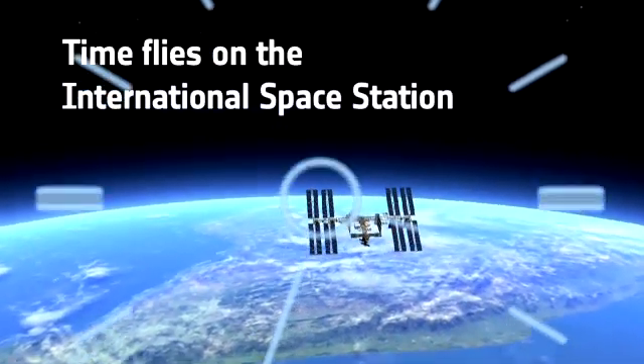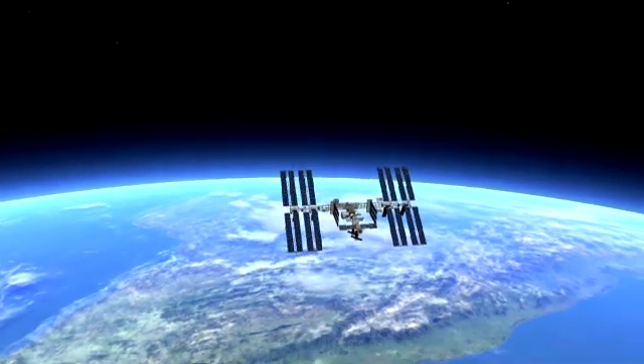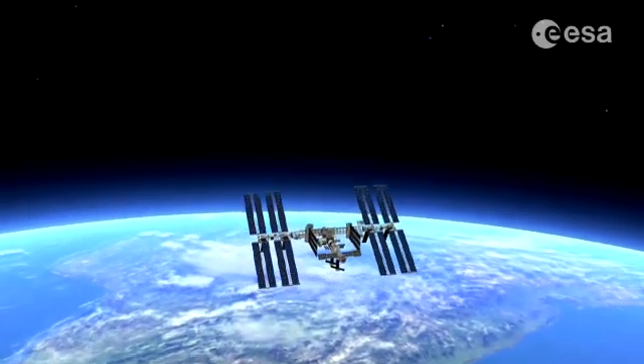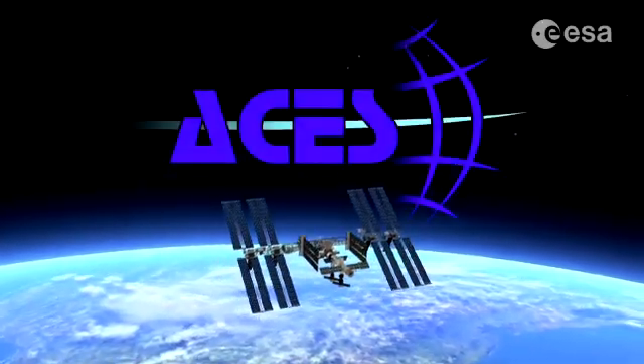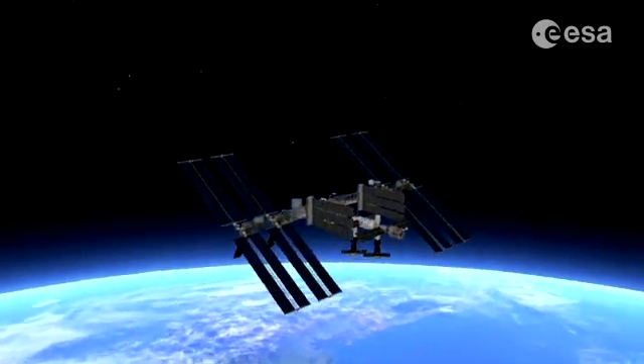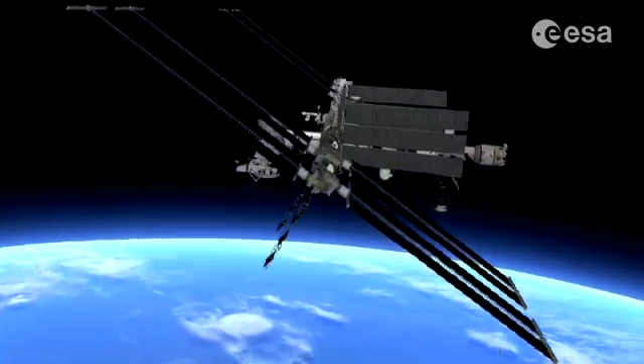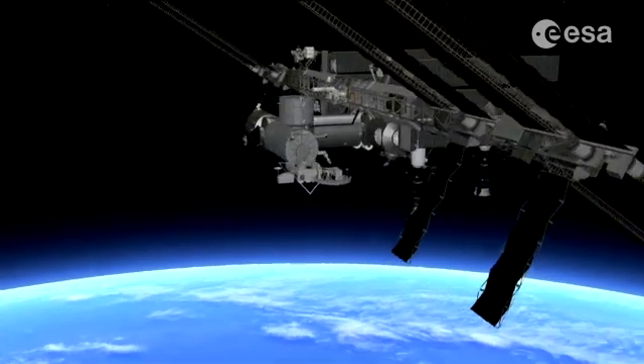Time flies on the International Space Station. The Atomic Clock Ensemble in Space, ACES, is a European Space Agency time and frequency mission for testing the fundamental laws of physics with high-performance atomic clocks using the microgravity environment of space.